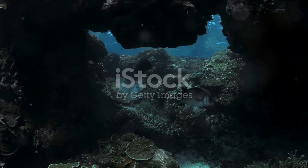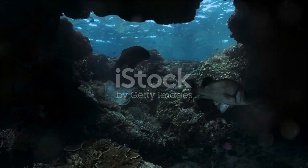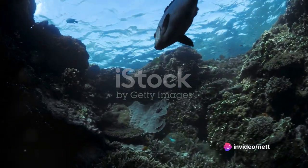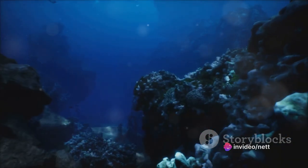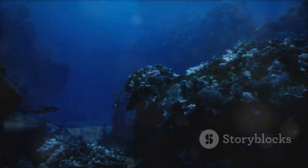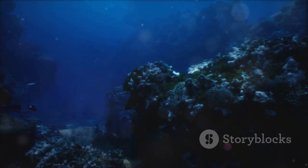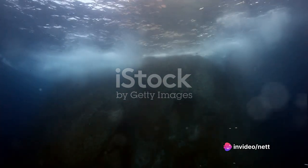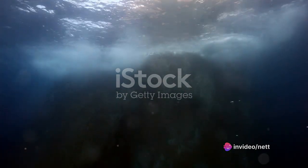The ocean floor is not simply a flat, sandy plain but a dynamic and complex landscape. It's teeming with towering underwater mountains known as seamounts, some of which dwarf even the highest peaks on land. The ocean's depths are also marked by deep trenches, the deepest of which plunges almost seven miles beneath the surface. Scattered across the ocean floor you'll find sprawling underwater valleys known as abyssal plains, which are punctuated by dramatic cliffs and ridges. These vast plains are the most common topographic feature of the ocean floor, yet they remain one of the least understood due to their inaccessibility.